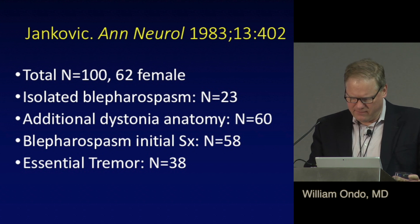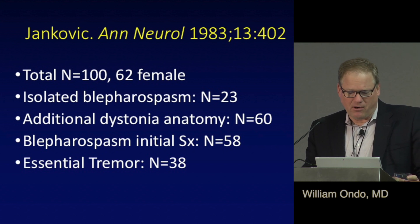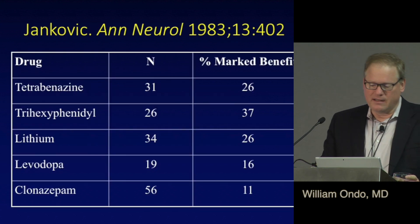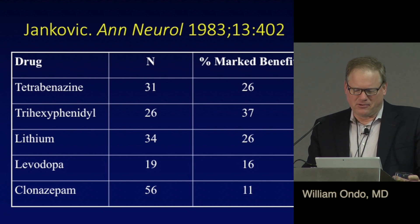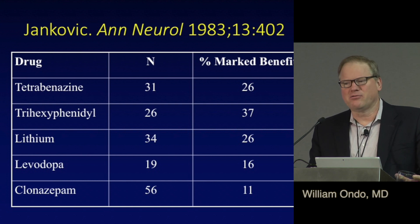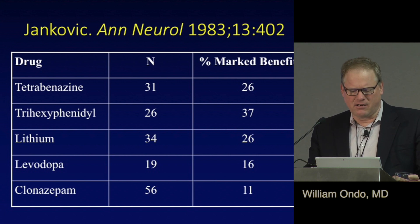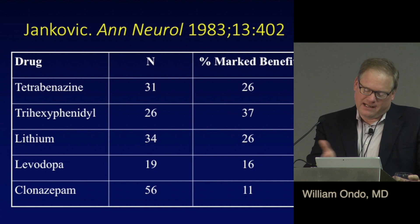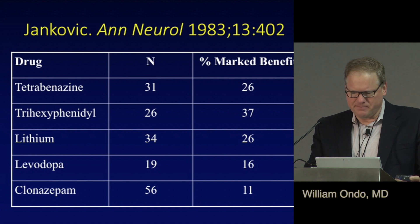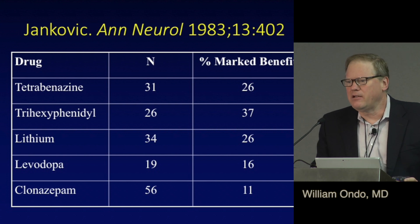These results aren't knocking your socks off as far as benefit, but in any one person you never know. David Marsden's 1983 London series was more pessimistic — only three out of 25 felt improvement on anticholinergics, and a few on phenothiazines that block dopamine. The numbers are pretty dismal as far as benefit from these medications.